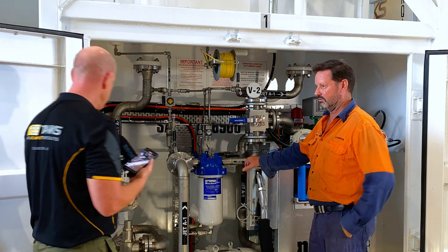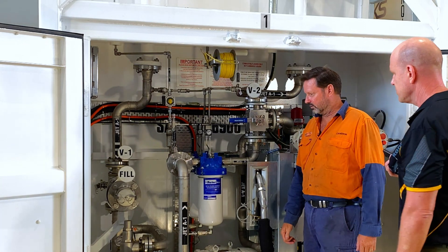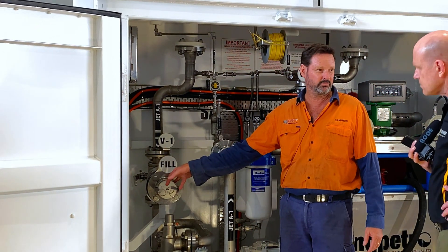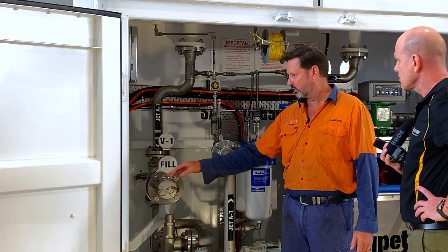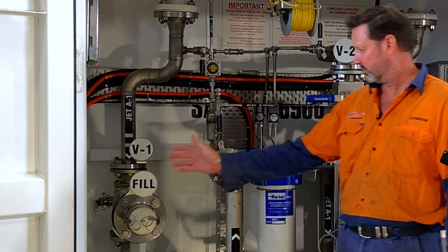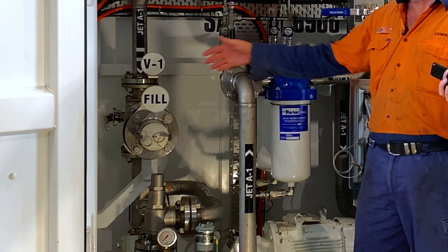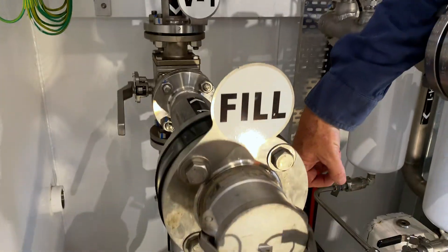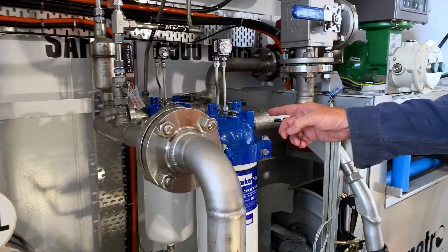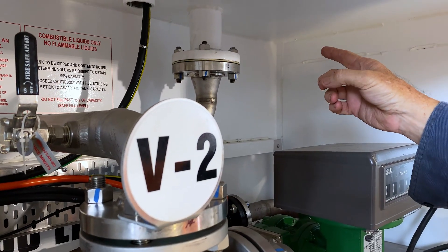How about we start with tanker filling — road tanker to this tank. So basically the process is: a road tanker will come in and pull alongside the tank. There's a selective cam lock here for either Jet or Avgas. The driver connects to that, ensuring valves are in the correct configuration. This pump here, which is an EBSRA V20, will draw the product from the road tanker into the pump, out through a Parker dual filtration system, out of the filters through another valve, and back into the fill line to the tank.